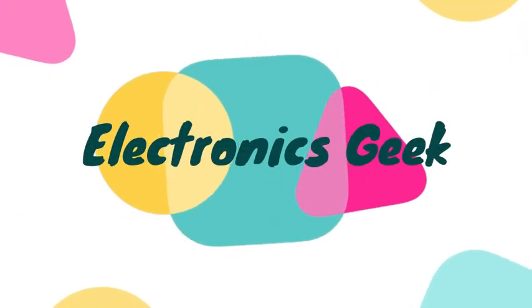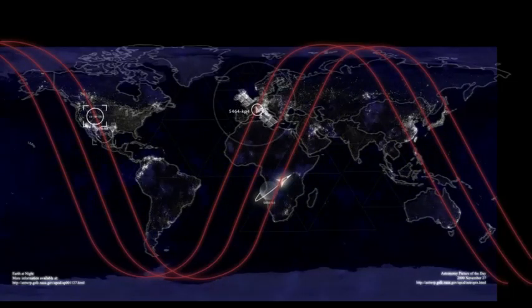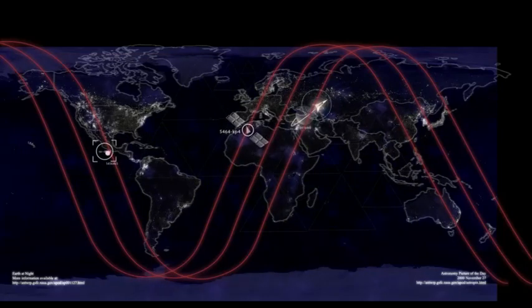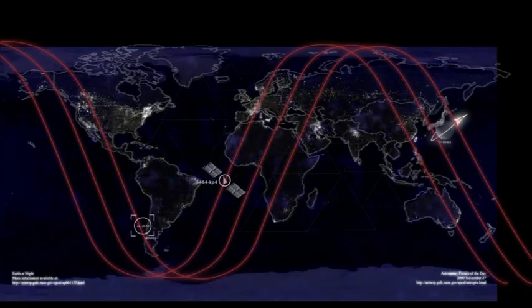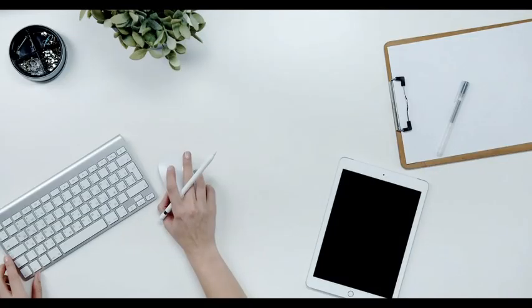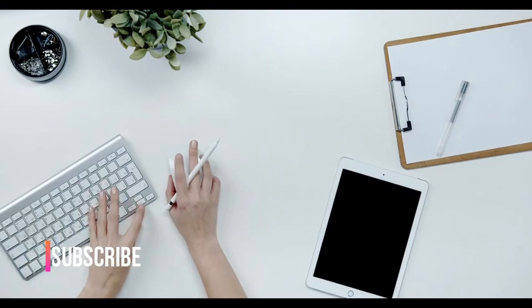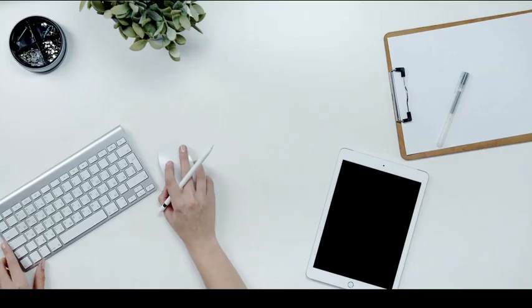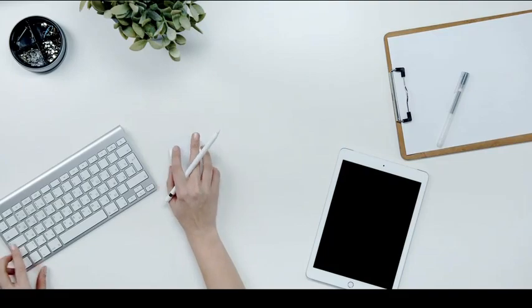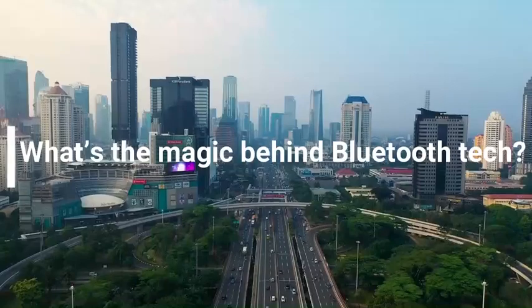So let's start — what is Bluetooth exactly? Well, Bluetooth is a radio wave technology that is mainly designed to enable wireless communication over a short distance. If you look around yourself right now, all our devices are using Bluetooth — your phone, Bluetooth headphones, earphones, keyboard, or mouse — everything is connected with Bluetooth.